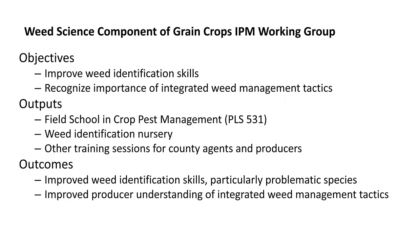In weed science, Dr. Travis Leggleiter's component has been to improve weed identification skills and integrated management tactics for wheat. There is an intensive crop pest management field school used to educate growers, and he has measured outcomes in terms of improved weed identification skills and better understanding of integrated weed management techniques.